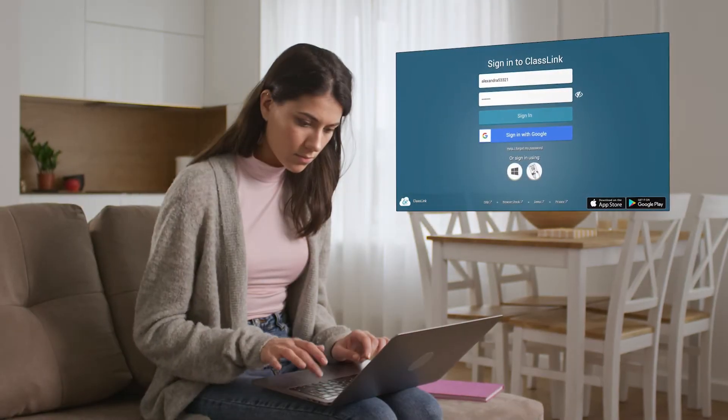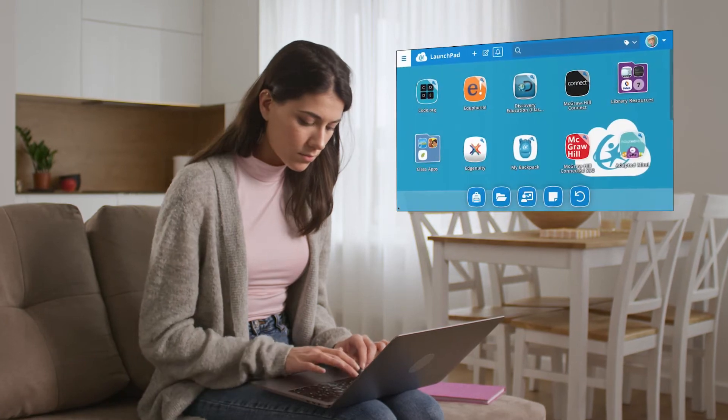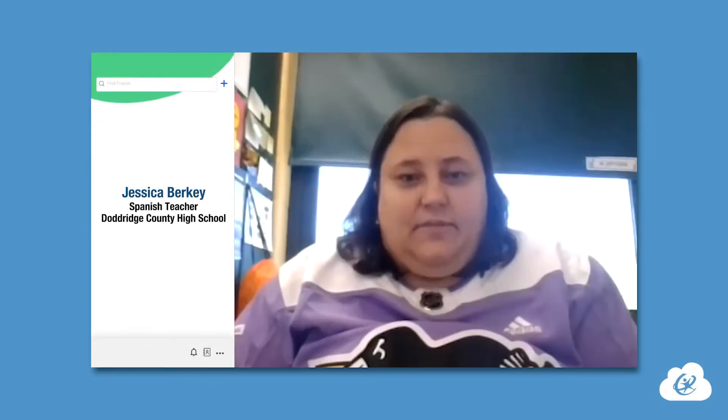Having ClassLink in place prior to the pandemic and virtual teaching was really helpful because they already knew how to use it and were familiar with it. I didn't have to spend time worrying about making sure that they were getting to the right place or being able to sign in correctly.